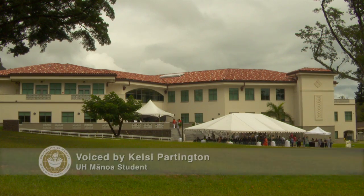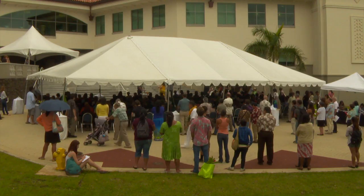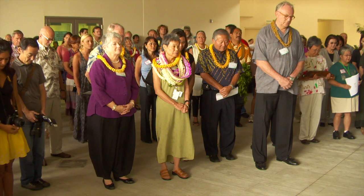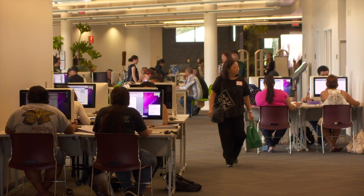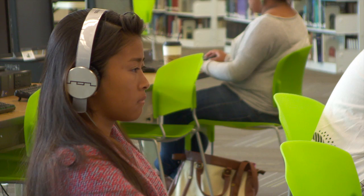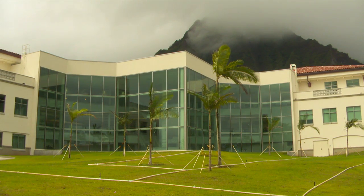Construction started in 2010 and Hale La'akea was opened at the start of the 2012 fall semester. A blessing and grand opening was held to mark the completion of the 22 million dollar project, which replaced an 80-year-old structure. Now the college's library, computing services, media center, and student services and labs that used to be scattered across the campus are all in one very impressive building.